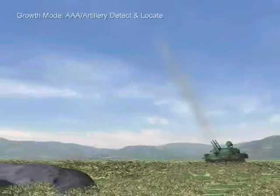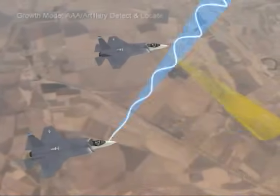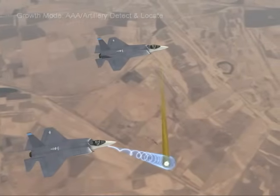AAA, artillery, and tactical ballistic missiles can also be detected. Integrating this into the mission computer will enable the EOS and AESA radar to image and identify the target, allowing an immediate counterattack to a hostile act.